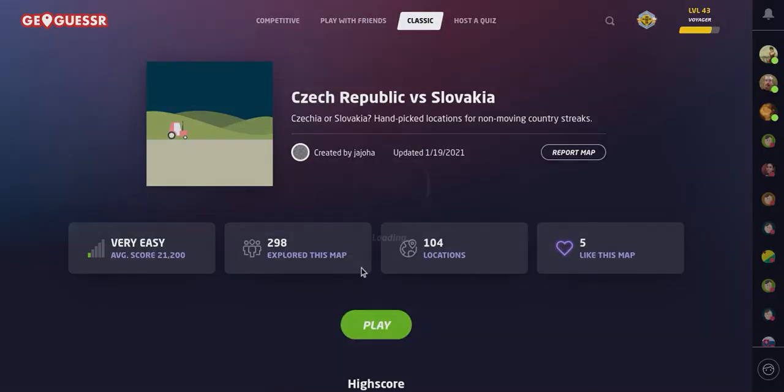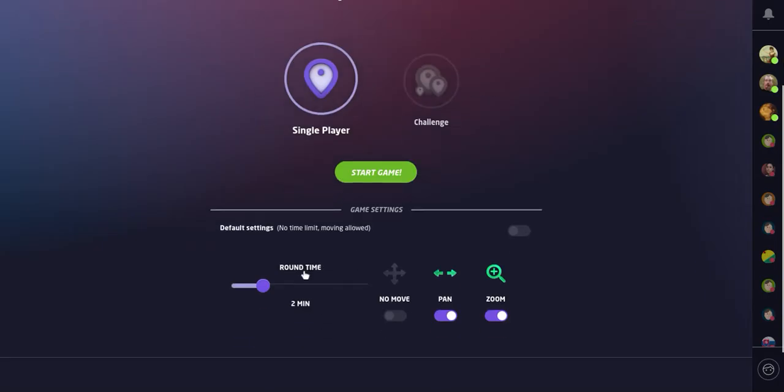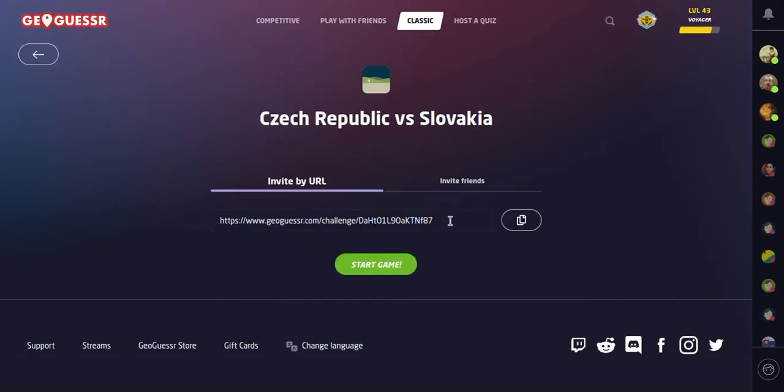So let's get into this game. We're going to play with no time limit and no-move challenge. As always, the play-along link will be in the description below. Let's get into it — is it Czech Republic or is it Slovakia?